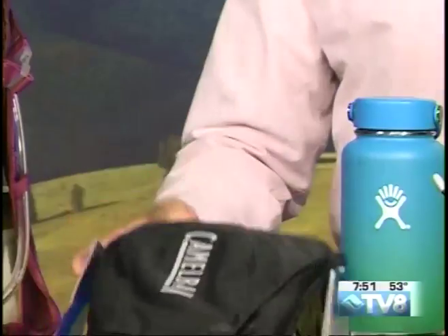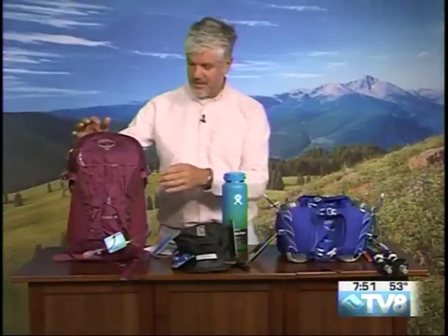Or you can jump over to something like the Skimmer. This one comes with a full bladder and it's a full backpack, so you can put your rain gear in there and all the stuff you need for the day. This is all the gear you need to take with you if you're going to spend some time out on the trails.